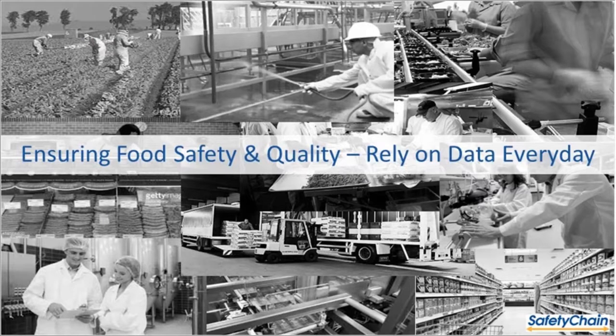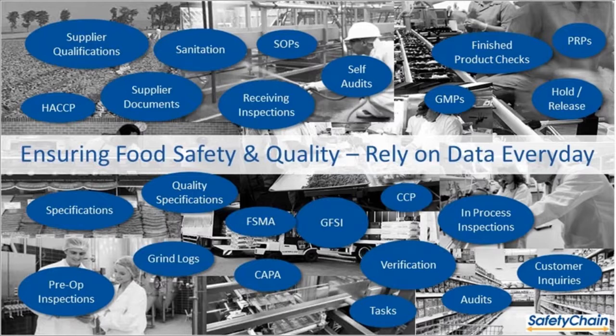Think about the data flying around from a food safety and quality operations standpoint — there's data everywhere. Everyone can nod their heads: data is coming at you from everywhere, and you rely on it to ensure food safety and quality. The challenge is, because data is coming from everywhere, how do you best manage it? You need to rely on it to ensure safe, quality product — whether meeting quality specifications, customer standards, HACCP protocols, FSMA protocols, CAPAs, or pre-shipment checks. Relying on data is imperative to doing your job effectively.